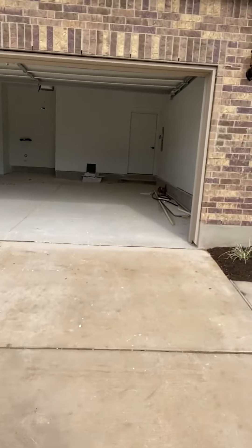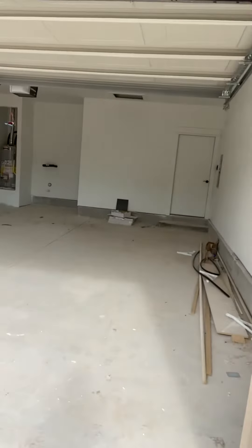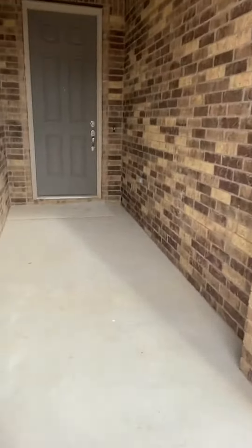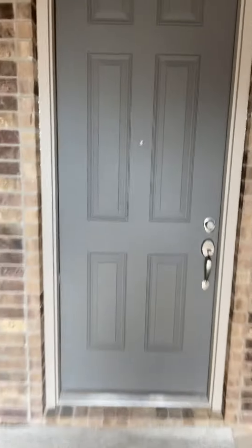You can see the garage right now. We've added the four foot extension to this garage, making it a nice size garage.